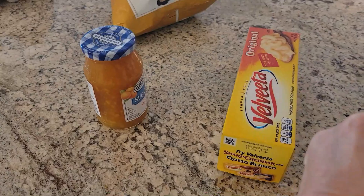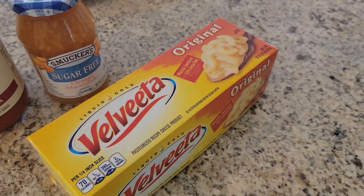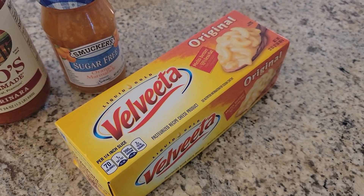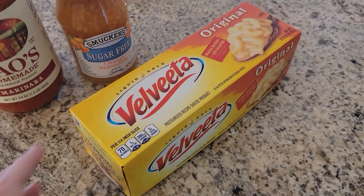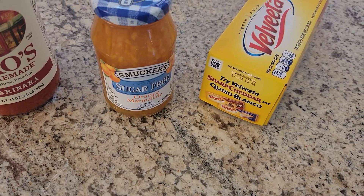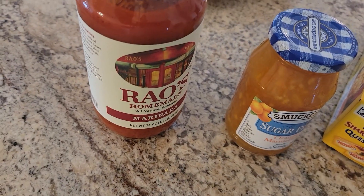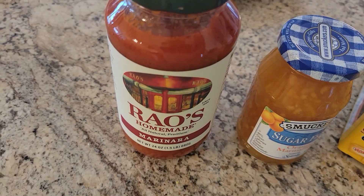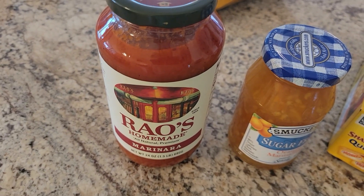Over to the counter — I have some Velveeta, which I use all the time for recipes. I love broccoli and cheese, and broccoli rice and cheese is really good too. I got some sugar-free orange marmalade for a couple of recipes I'm going to be doing, and I got some Rao's marinara.